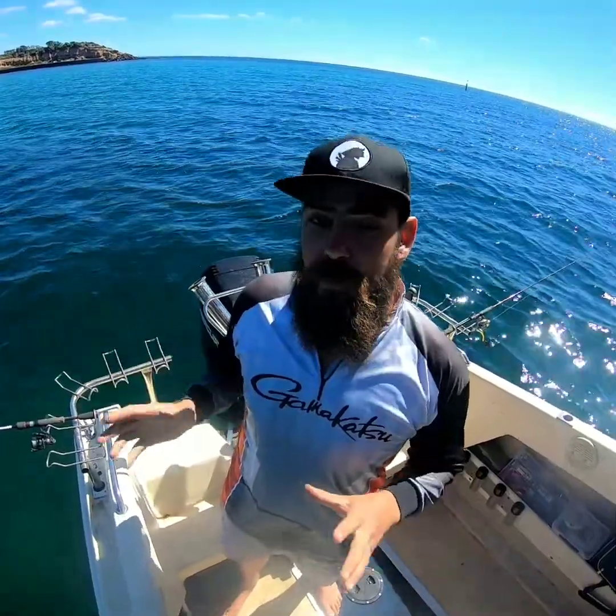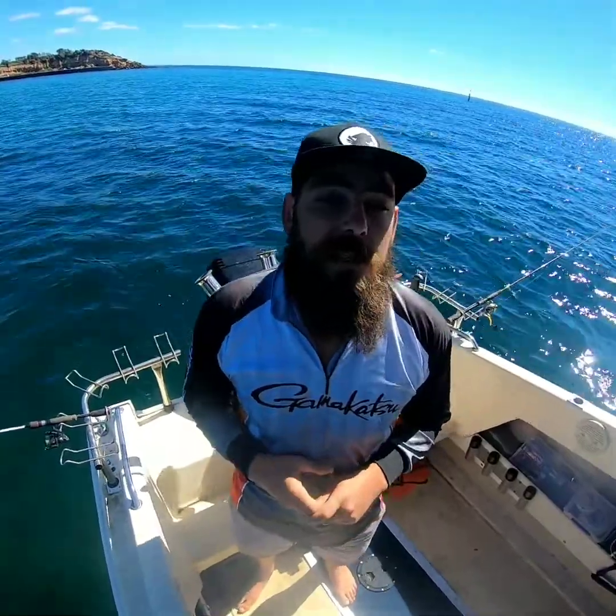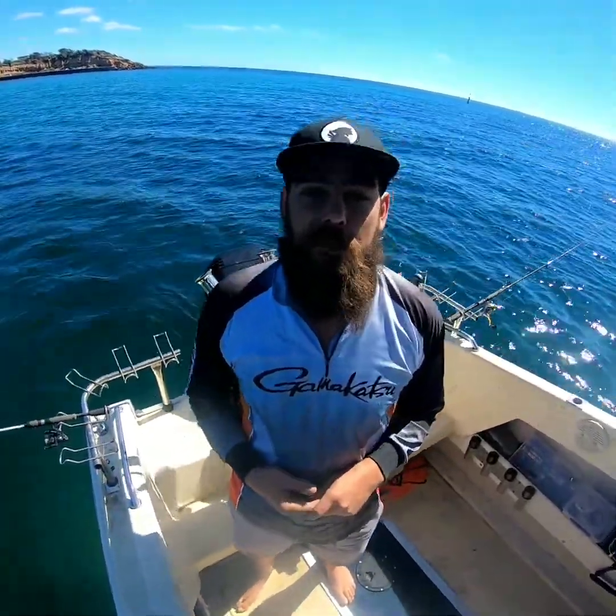Hello, my name's Gerry. We're going to head out in the bay today and go for a few squid. We're going to put together a few techniques and a few little bits and pieces that will hopefully help you along your way to catching more squid, or even better, your first squid.